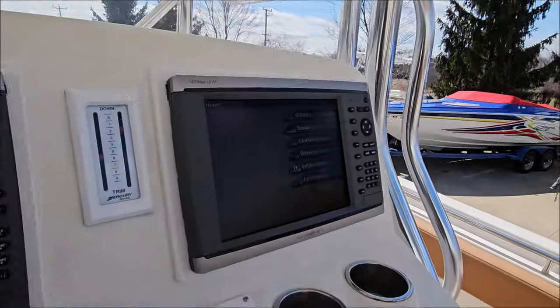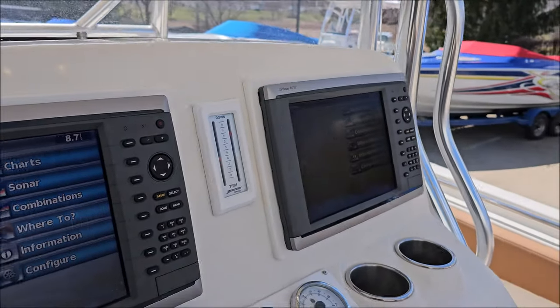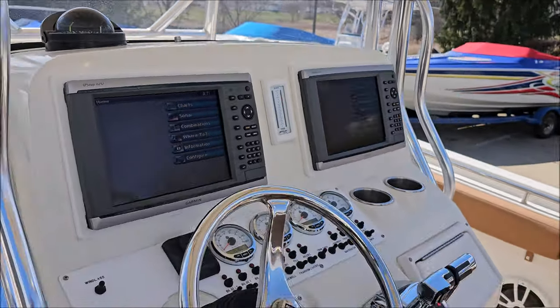Got a pair of Garmin chartplotters, DTS controls, and a tilt helm.